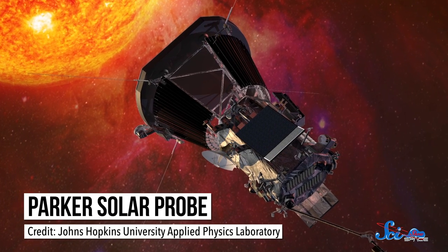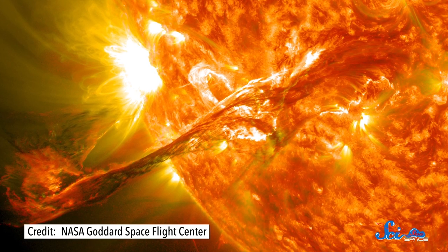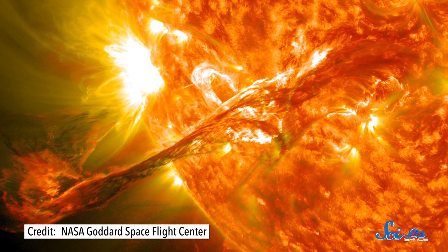We've sent probes to the Sun before, but this mission will be the first to fly into the layer of plasma surrounding the Sun called the Corona. And last week, NASA announced that they were renaming the mission. They've been calling it Solar Probe Plus, but it's now officially known as the Parker Solar Probe, after astrophysicist Eugene Parker. NASA has never named a mission after a living scientist before, which should tell you something about how important Parker's research has been.